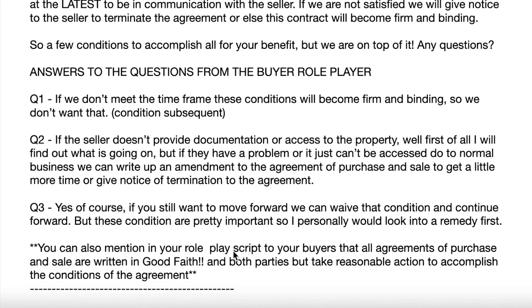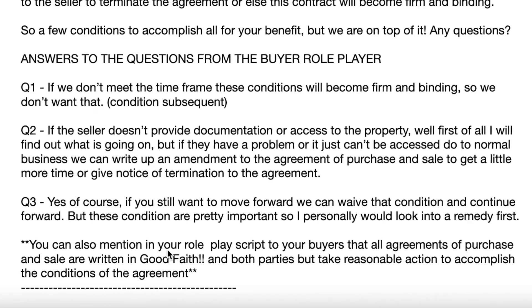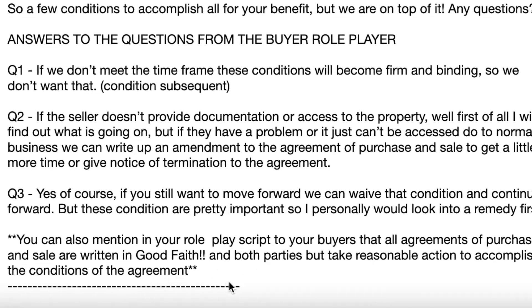At the bottom below that, and I always mention this and always have this top of mind even when I'm describing or explaining agreements of purchase and sale to my buyer or my seller — all agreements of purchase and sale are written in good faith, and both parties must take reasonable action to accomplish the conditions of the agreement. Use this script to help come in more prepared.